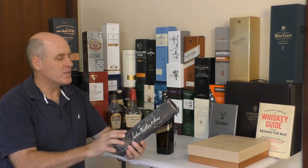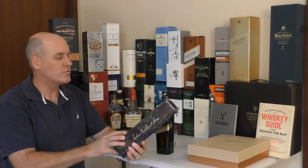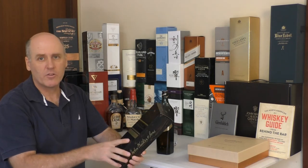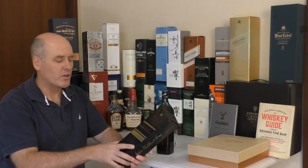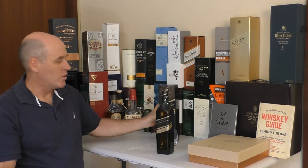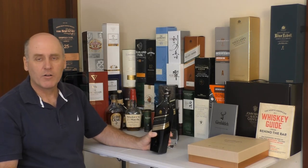Another interesting point about this — I had the good fortune to have a flight of Johnnie Walker Black Label from the 1960s, 70s and 80s, one after the other, and you could really taste the differences from the different decades. Interestingly, I would have said that the 70s Black Label was probably the closest to the Double Black of the three.